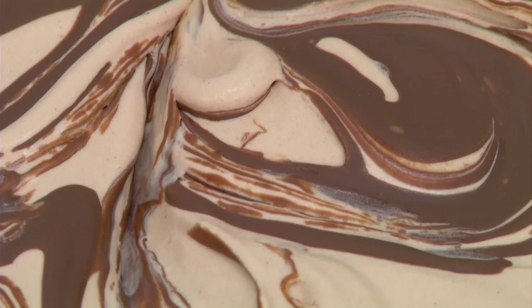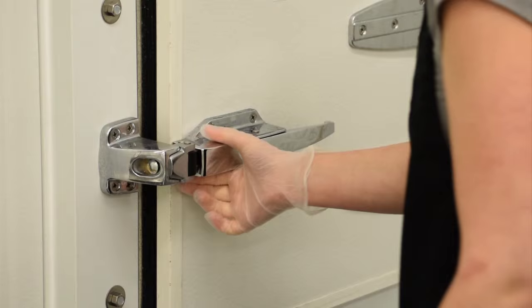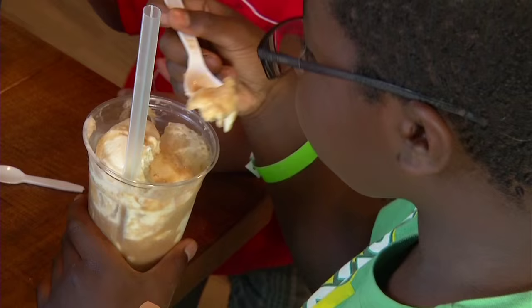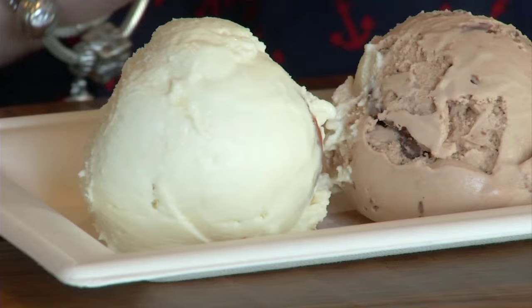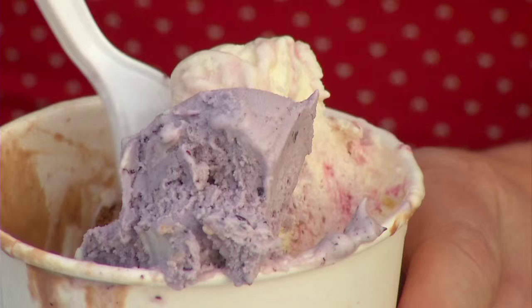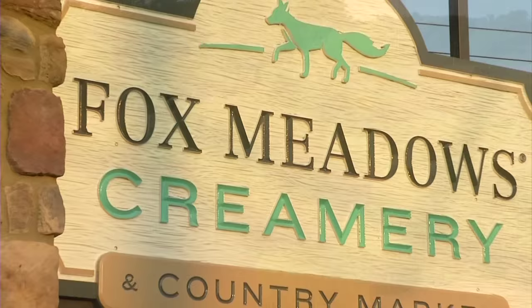The mix is very rich, then mixed and extruded into containers that are placed into a negative 20-degree blast freezer where it's stored until ready to be served. Even though they have premium ice cream, they still want a whole family to come out and enjoy the evening without worrying about cost. With prices this low and flavors like honey lavender, salted caramel pretzel, and chocolate sriracha, your taste buds will have you begging for more. And that's your Fox Meadows Inside Scoop.